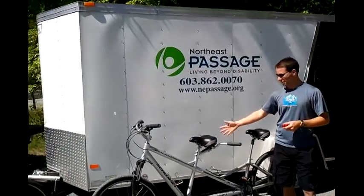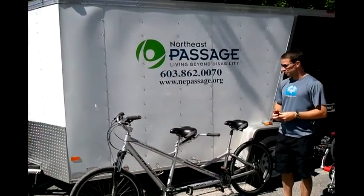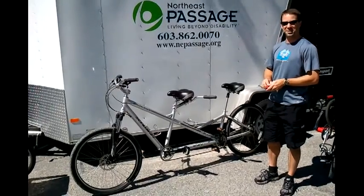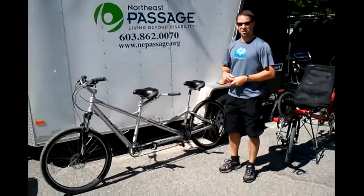This here is a standard tandem. The person in front is the pilot of the bike. The person in back is typically the stoker, the power person, but can also be just any second rider.